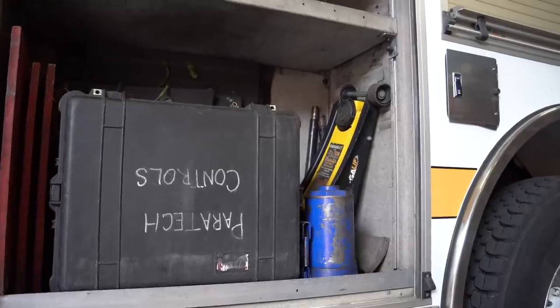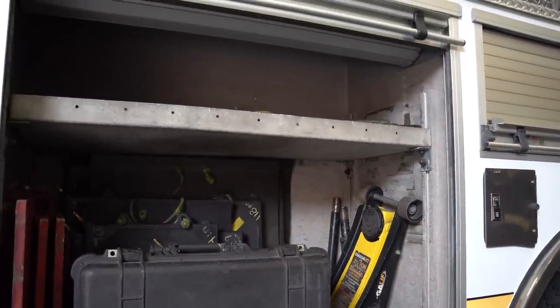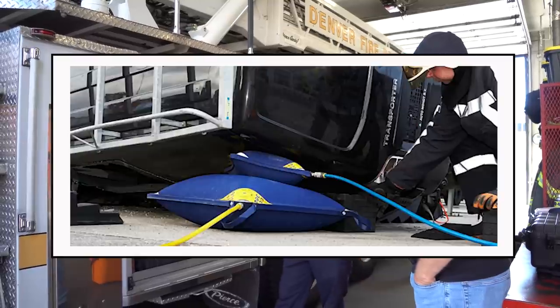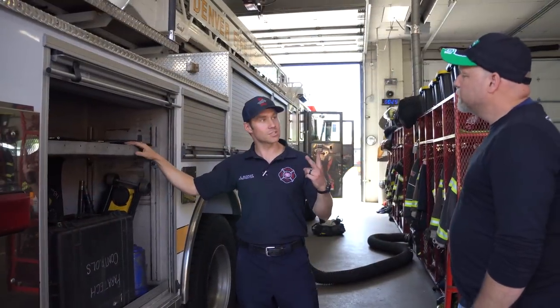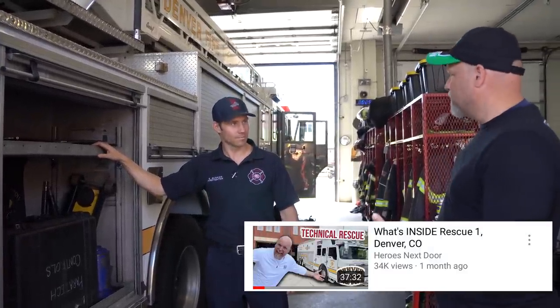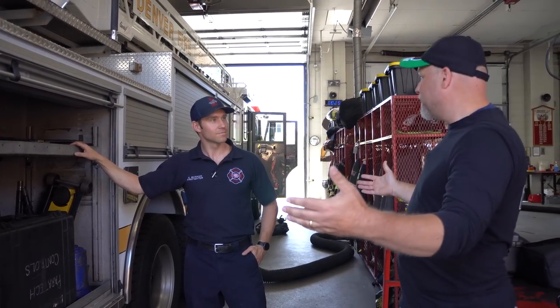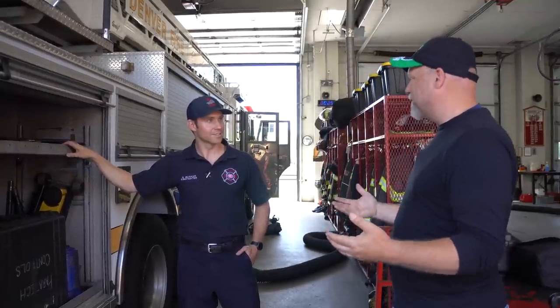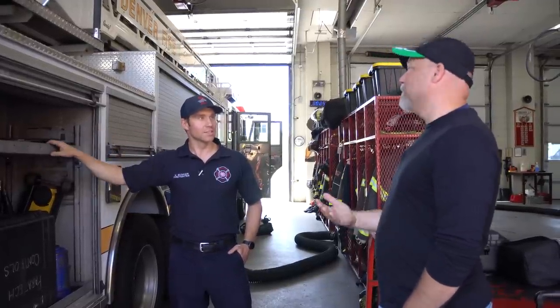Typically we have 12 high-pressure airbags. Right now we only have 11 because we have a big 70-ton that won't fit on here. Our rescue companies — we have two rescues. We did an episode a couple of weeks ago on Rescue One. It's interesting that the city of Denver only has two rescues covering the whole city. Where I come from, there's a rescue in almost every department — almost too much resource. But it's efficient and it works — they each have their own response areas. And that was a beautiful truck — brand new 2020.